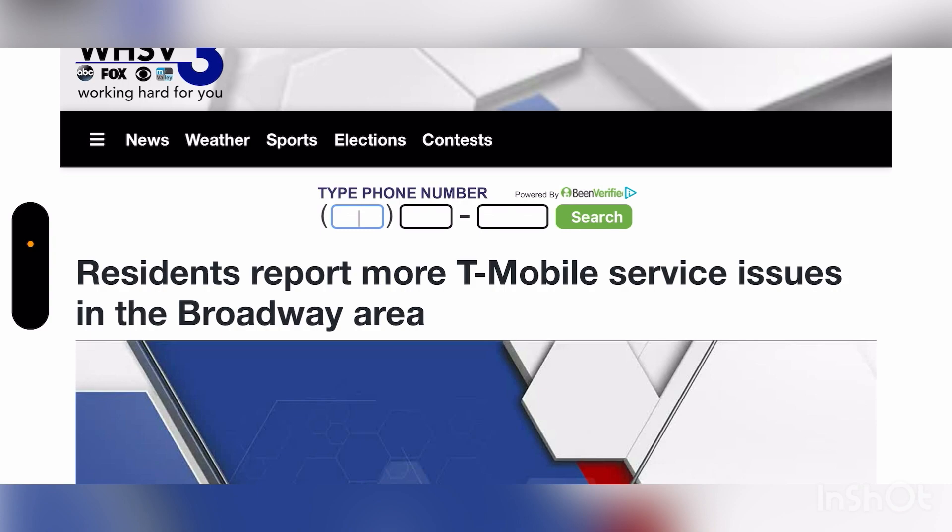I'm getting reports of this happening in Florida and other parts too. They're touching these Sprint legacy sites where previously only Sprint provided service — not T-Mobile native — and they're just turning the Sprint site off while they upgrade it. That leads to service issues, and in some cases it literally leads to no service at all. Not having service for even an hour or two is an insane mistake that could lead to customers leaving in that area.